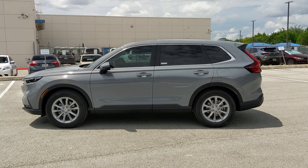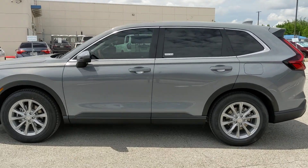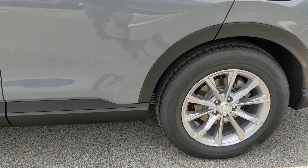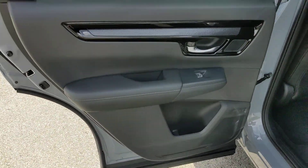Lane departure warning, moonroof, keyless entry, backup camera, power liftgate, power passenger seat, keyless start, adaptive cruise control, satellite radio, heated mirrors.